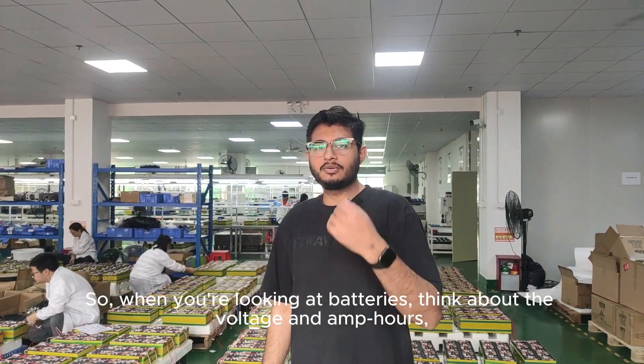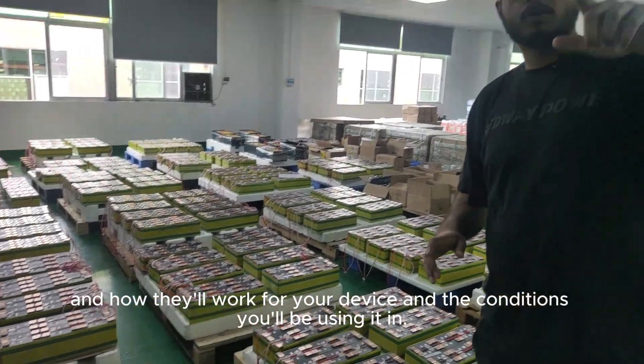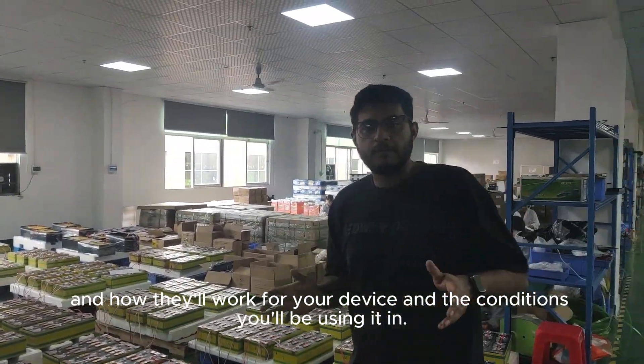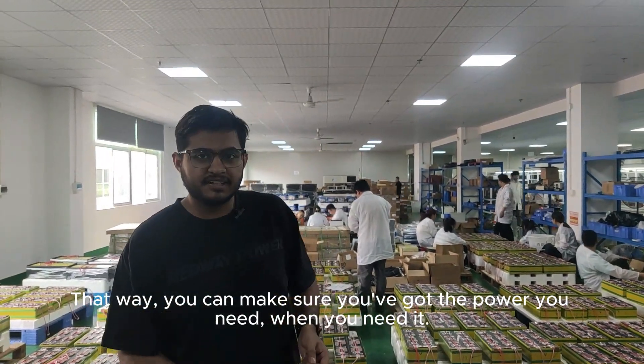So, when you're looking at batteries, think about the voltage and amp-hours and how they'll work for your device and the conditions you'll be using it in. That way, you can make sure you've got the power you need, when you need it.